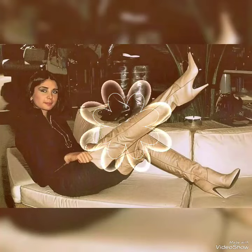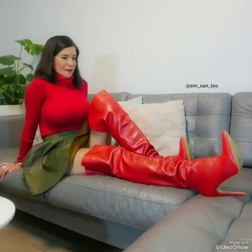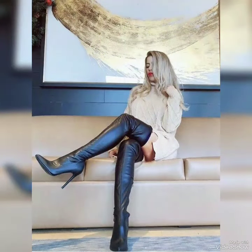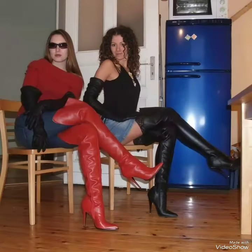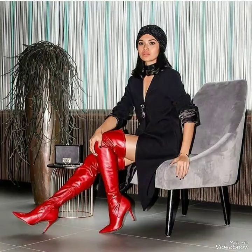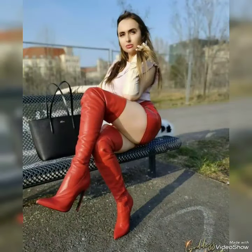Hey friends, welcome back to my channel! How are you guys? Hope you will be fine and enjoying your life. Today in this video I'm going to talk about the long lattice thigh-high health support — a very popular, unique, and trending beautiful design that I'll show you in this video.